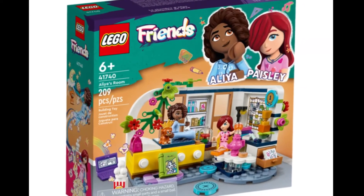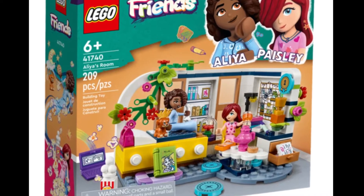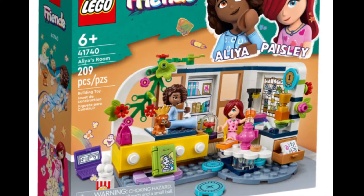Hey, it's Chromelyacat here, and I wanted to make this short video telling you about my favorite detail in this new Lego Friends set, Aaliyah's Bedroom, coming out next year.